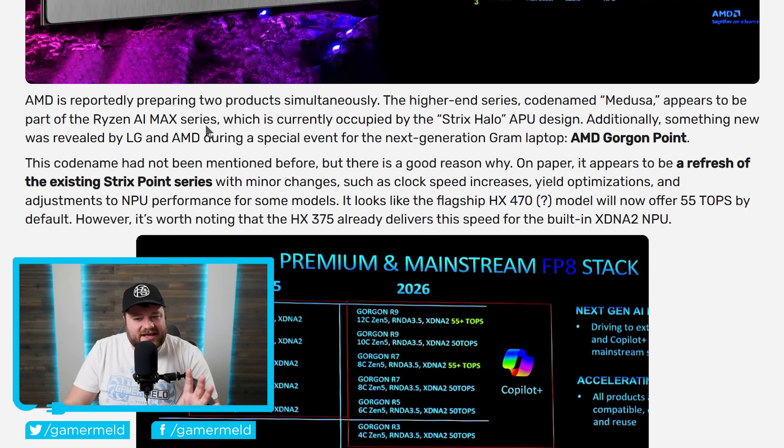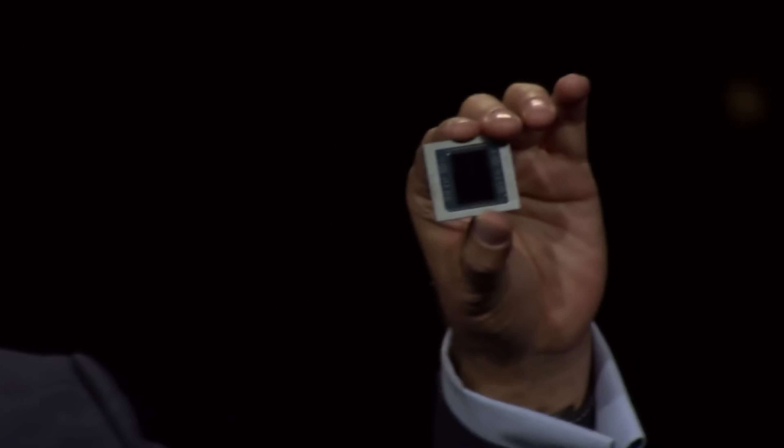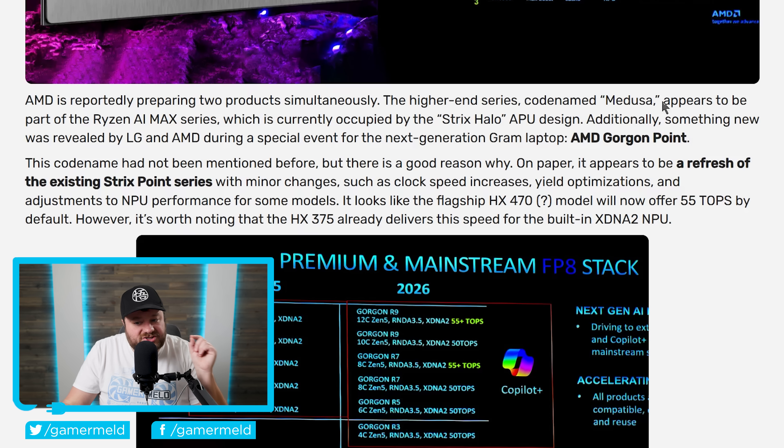The really exciting part is that the original Ryzen AI Max series was codenamed Strix Halo — just like Strix Point but with Halo added. Now Medusa actually has a codename of its own, which really tells me that AMD thinks their Ryzen AI Max series is here to stay. They may rename it, but regardless, those types of APUs are here to stay.